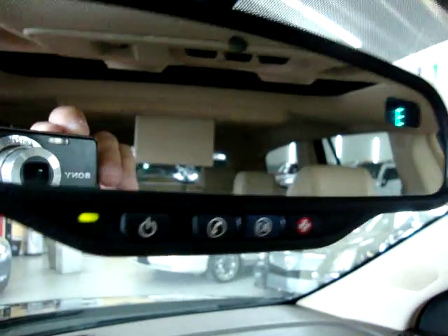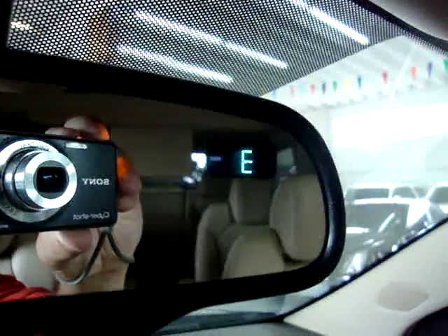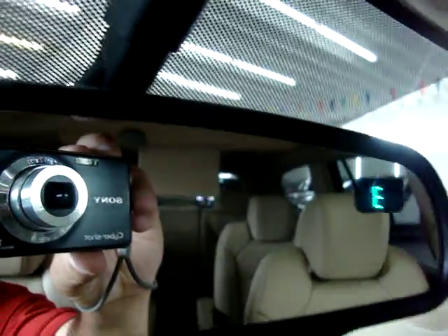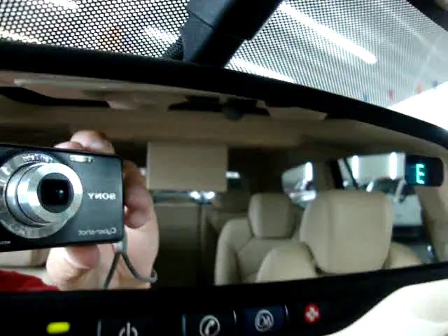OnStar system — on the rear view mirror there's a compass showing we're heading east. This is also an auto-dimming mirror — when somebody puts their high beams on you, it darkens the mirror so it doesn't bother your vision.